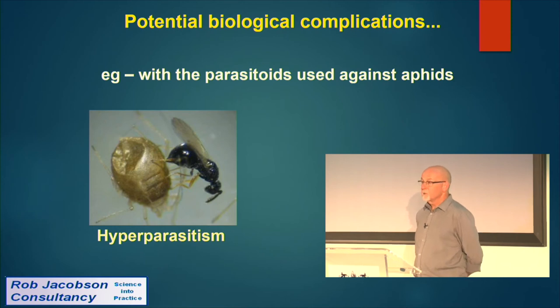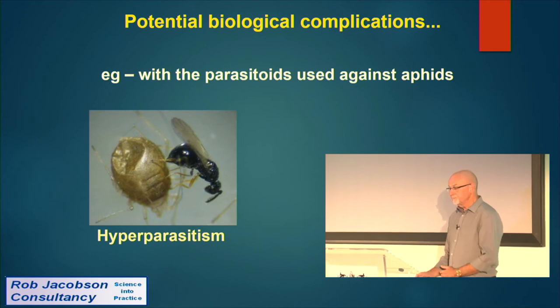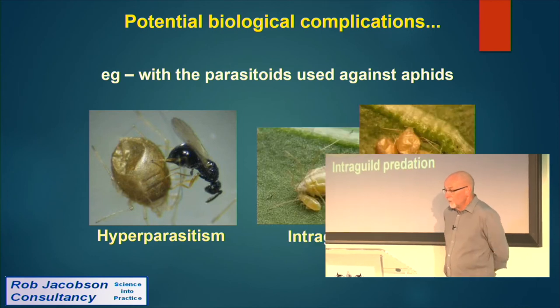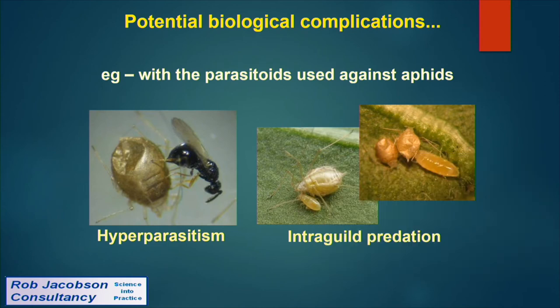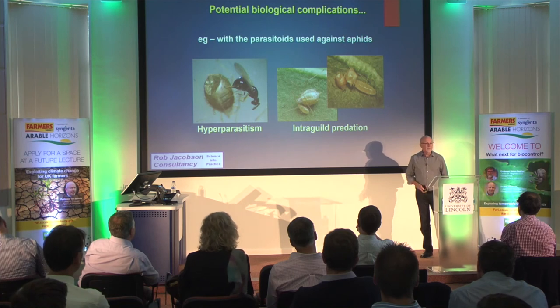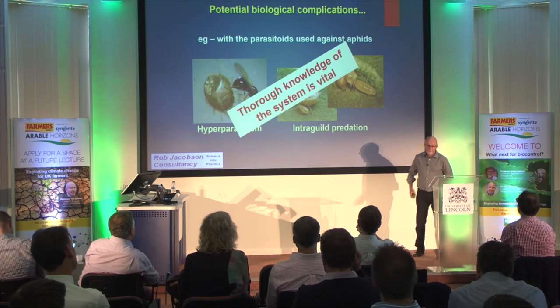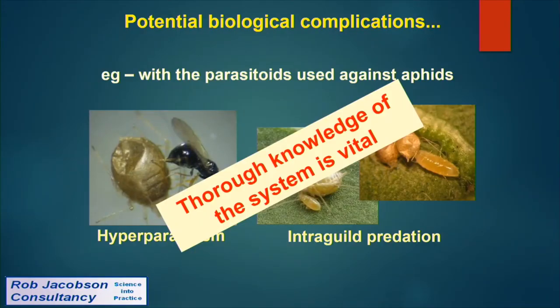Hyperparasitism has caused huge issues: a black wasp hyperparasite lays an egg into a mummified parasitised aphid, and its offspring eat our good guy — so eventually a bad guy emerges. We've found ten different species of hyperparasites in our pepper crops. There's also intraguild predation: just because you have four or five natural enemies for a particular pest doesn't mean you should use them all simultaneously, as some will eat the others. Thorough knowledge of the system is vital.